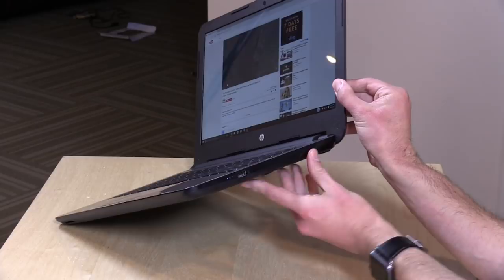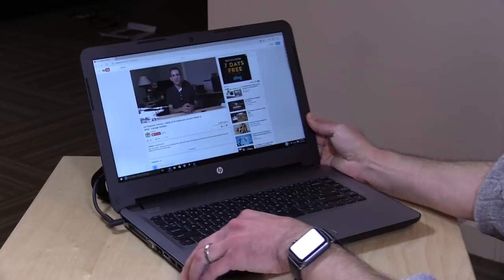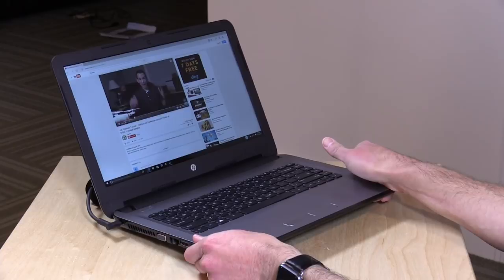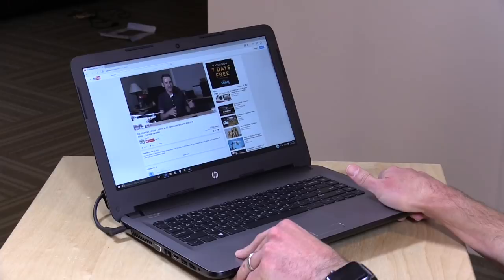A few folks in the review section have found some success in doing that. This is not fanless, so you will hear a fan going on, especially when playing back YouTube video. I've got a 1080p60 video here and it's working just fine with no dropped frames. From an overall performance standpoint, it feels very similar to the Stream 14, but with a dramatically improved screen.